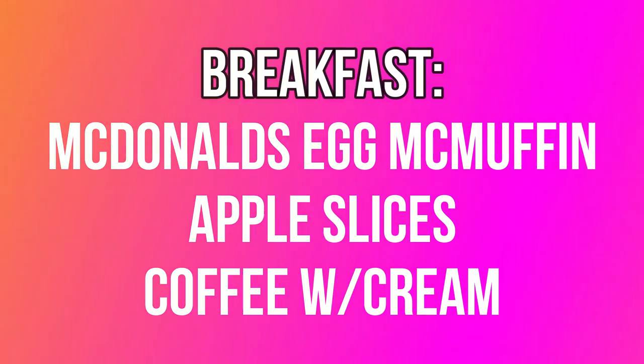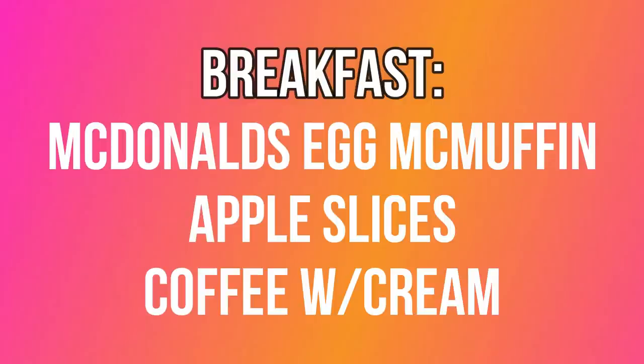Let's jump into the on-the-go scenario — the person eating a lot of fast food. For breakfast, we're swinging through McDonald's for an Egg McMuffin, which ranges from eight to nine smart points depending on your plan. We'll also grab a bag of those pre-cut apples for zero points on all plans, and a coffee with a little cream, counting that half-and-half as one smart point. So this breakfast costs anywhere from ten to eleven smart points depending on your plan.